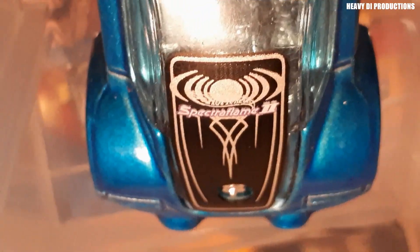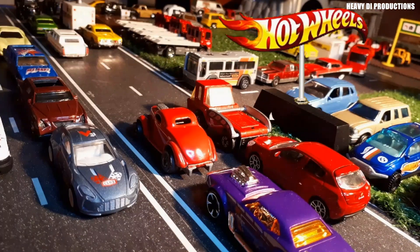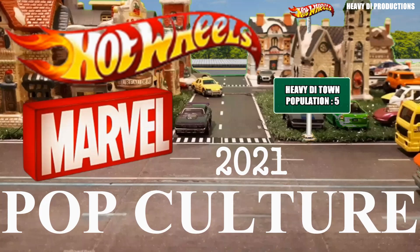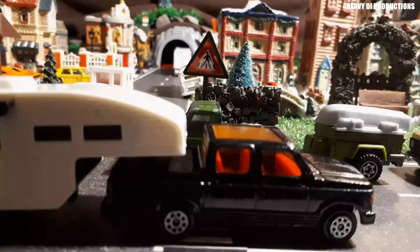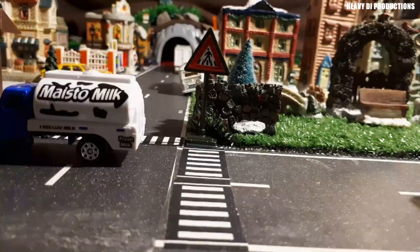Today we are going to look at 2003 Spectroflame 2 mainline segment, Jay Leno's Garage, Pop Culture's 2021 Marvel series, cool commercials, our car of the day, and many more. Are you ready? But first, let's watch a commercial.